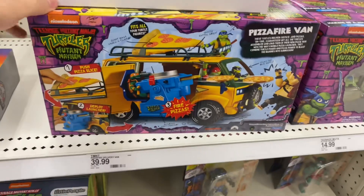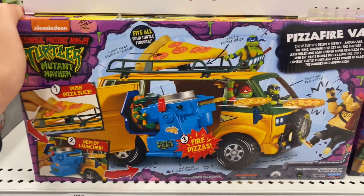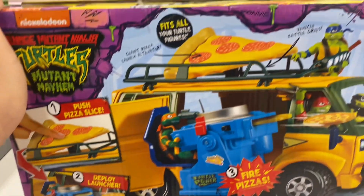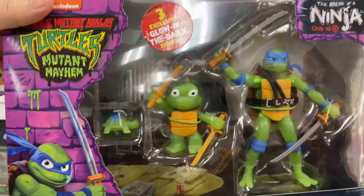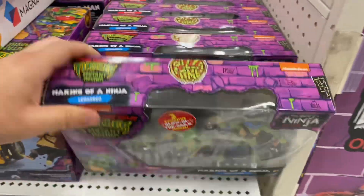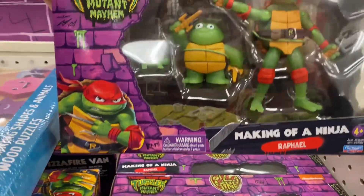The Ninja Turtles movie — they do have the Party Wagon. This is a pretty cool piece. We got Bebop right there. Magnet looks pretty sick. Check this out — this is like the making of Leonardo. They got Raphael too. That's pretty sick.